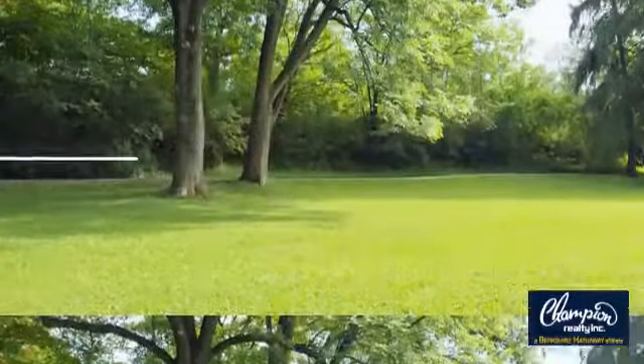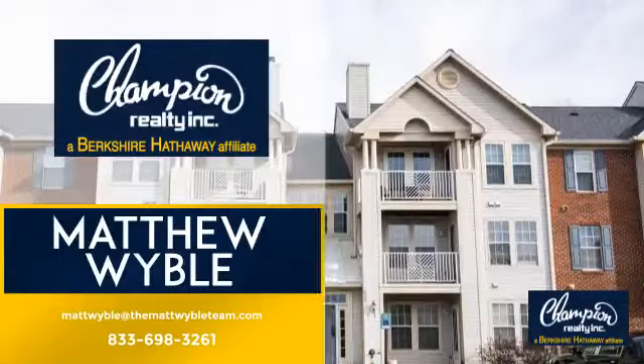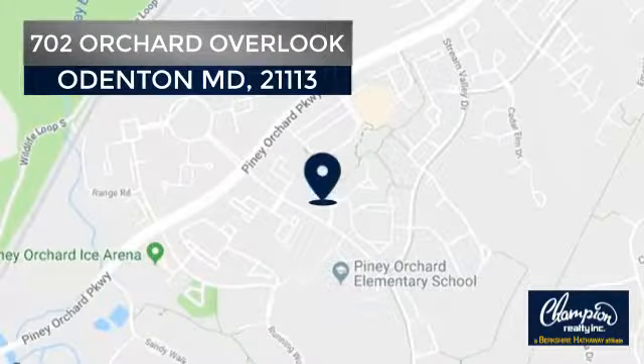Welcome. You'll find just the right home for you. This video is brought to you by your real estate agent, Matthew, and it's located in this area.